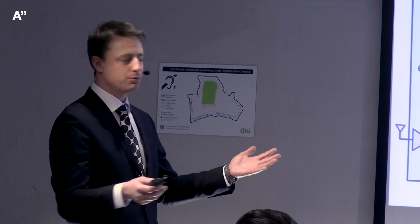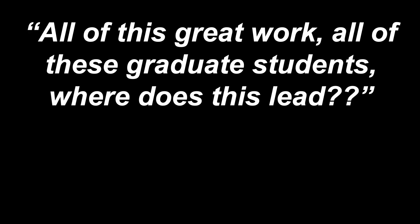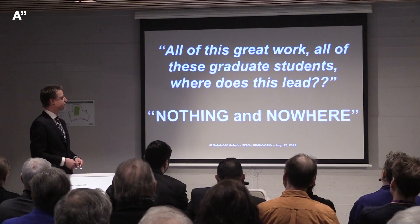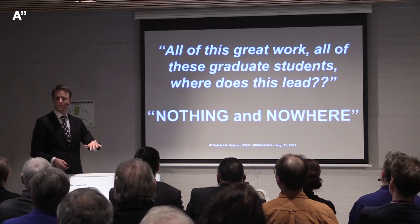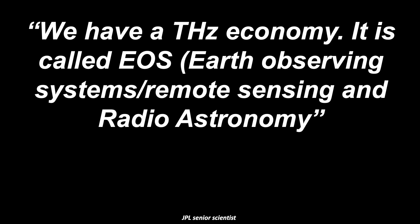What's the status? Do we have terahertz communication, diagnostic, or imaging companies? This was posed by a very senior person in the field at a major conference last August. After an 80-slide talk on communications with fantastic results, he asked: where does this lead? His answer was nothing and nowhere. Most telecommunication companies are interested in microwave and below — they have enough bandwidth there. He also noted that the real terahertz economy is Earth Observing Systems, Remote Sensing, and Radio Astronomy.